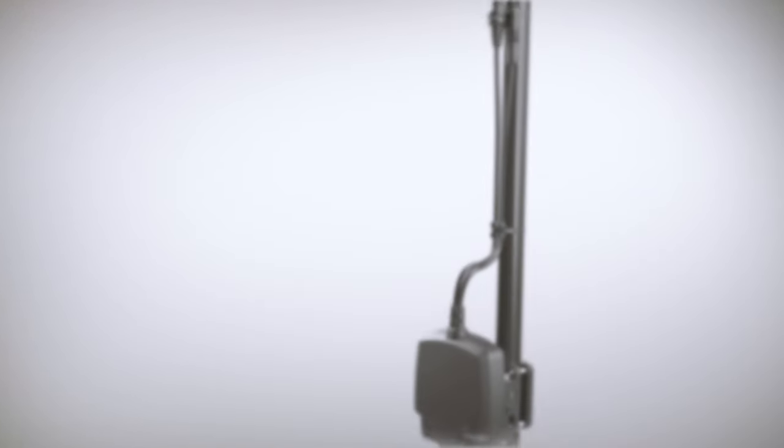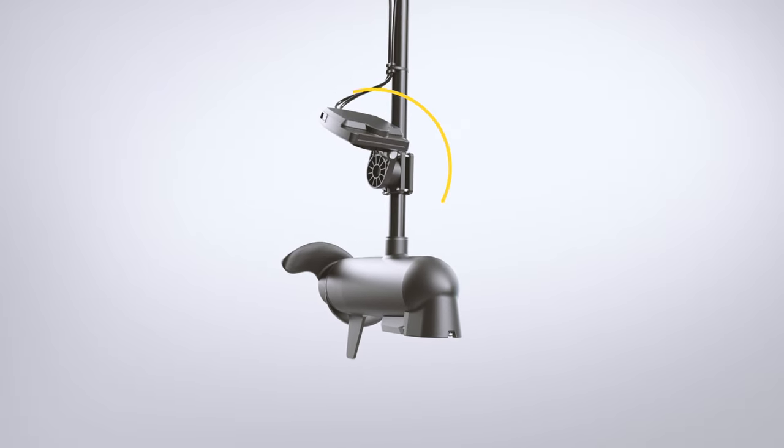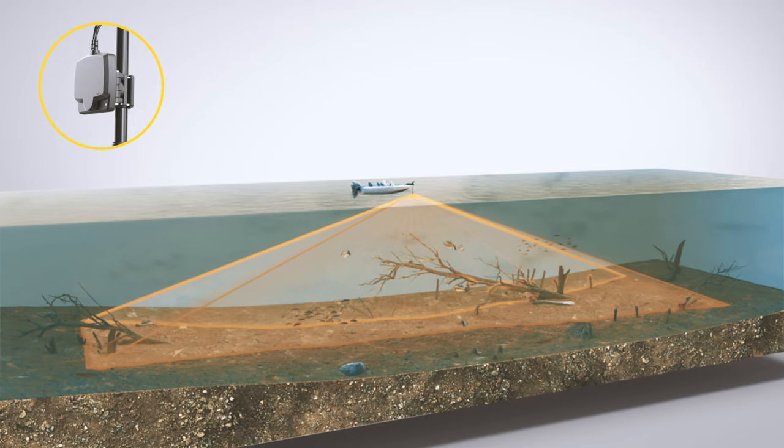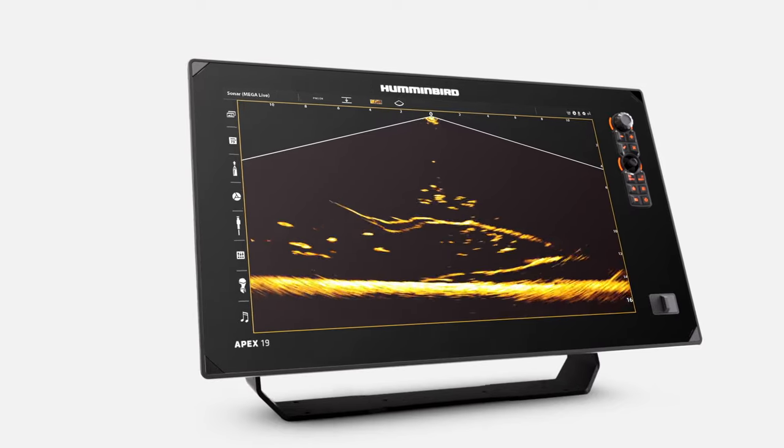The Mega Live Imaging transducer is adjustable between your choice of three viewing modes of the water below and around your boat. Down Mode is ideal for seeing detailed live images of structure and fish swimming underneath your boat. Understanding Down Mode is easy.